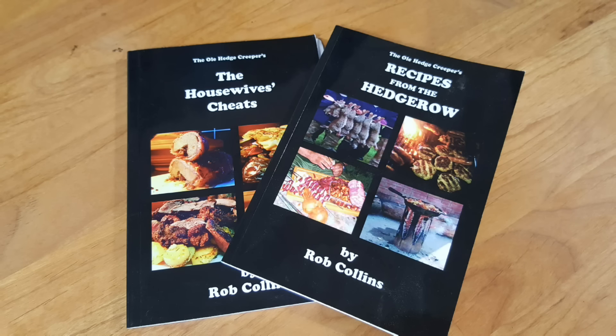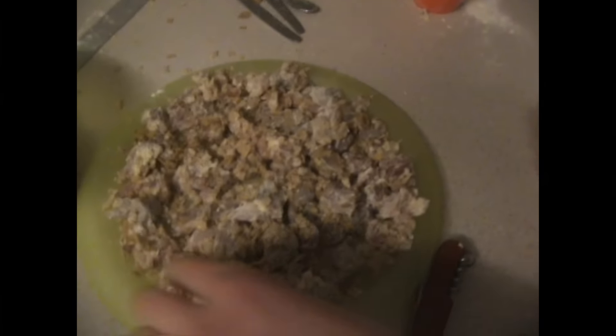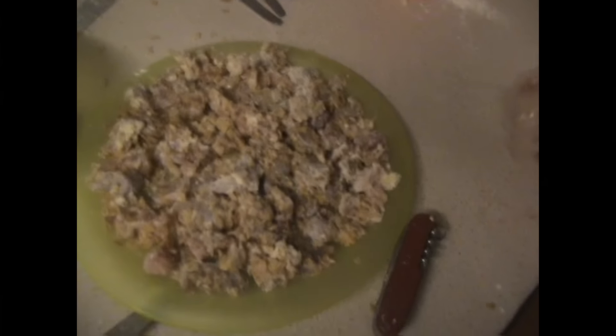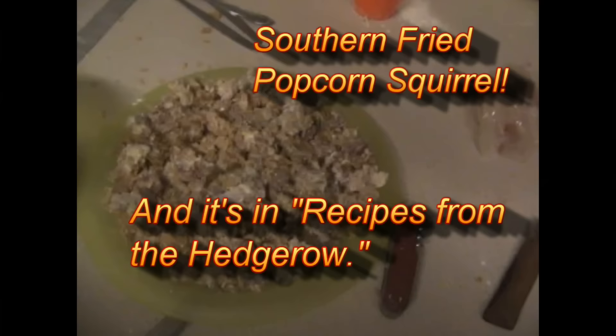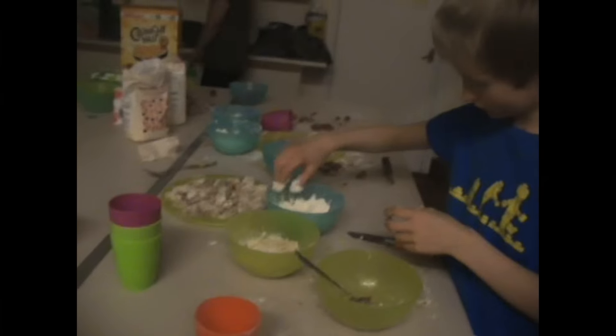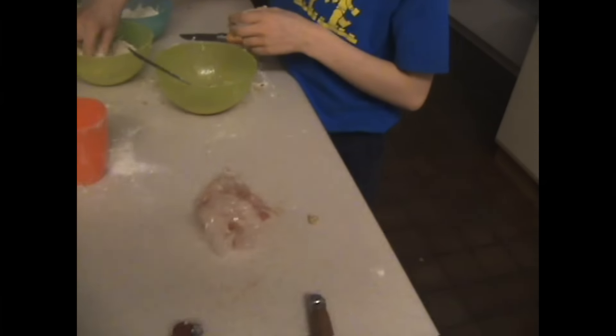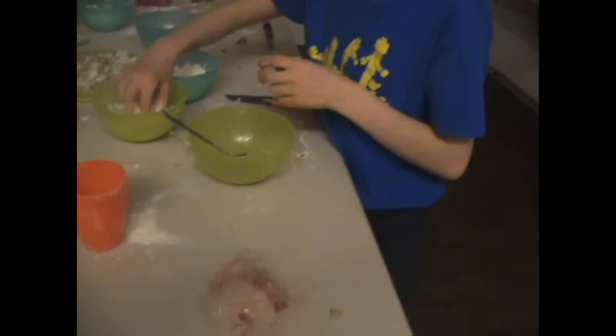That's a good question from the young scout. They're using a recipe from Rob Collins, the old hedge creeper. Andy from Andy's Range, the first guest this year, has done an excellent video on how to do it - the link will be in the description. It's actually southern fried popcorn squirrel. I purchased both books directly from Rob at one of the game fairs.